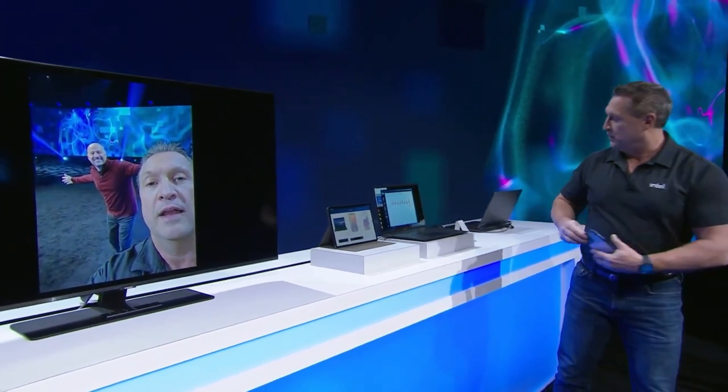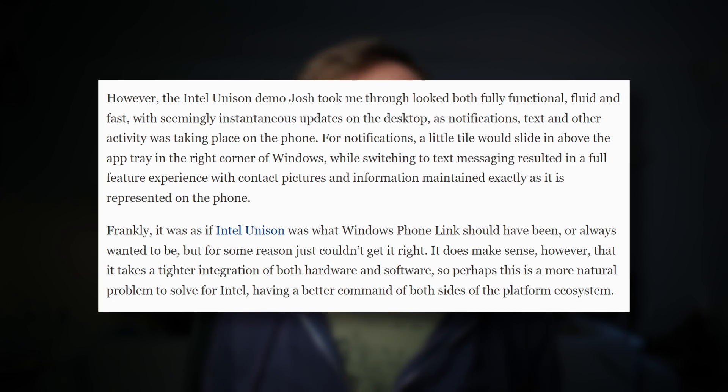We haven't really seen Unison in action — there have been just a couple of demos and private showings to journalists. Dave Altavilla from Forbes has seen a demo and says it's fully functional, fast and fluid, with seamlessly instantaneous updates on the desktop as the phone is being used and as notifications, texts, and other activities were happening on the phone. My biggest question is: can it really work like Continuity? Intel doesn't necessarily have access to notifications and the deep access that Apple has on the iPhone. How Intel is going to pull this off when nobody else has succeeded, I'm not quite sure. Until I see this with my own eyes actually working with an iPhone, I'm going to take all of this with a pinch of salt.